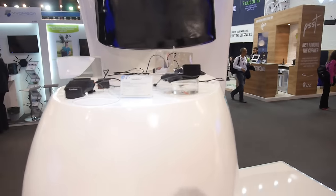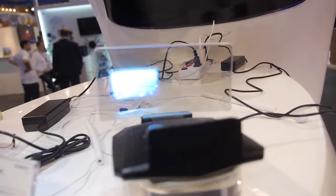They just launched the brand not long ago at CES in Las Vegas, and they continue to show more products here in Barcelona at MWC. There are a lot of products coming in the future.